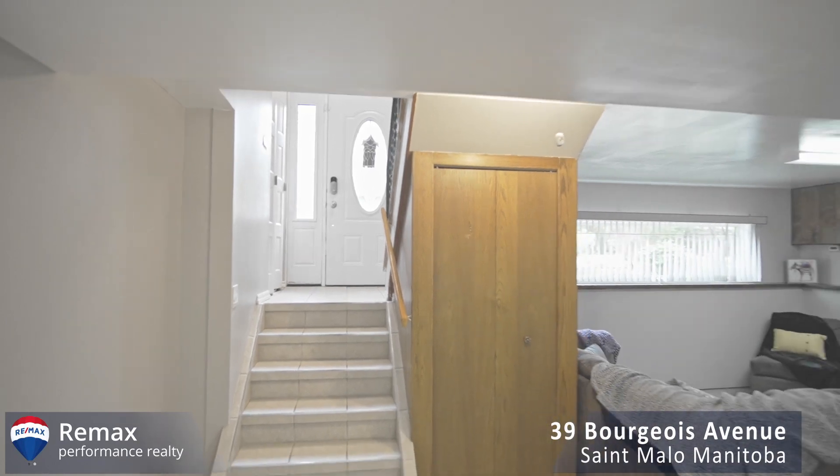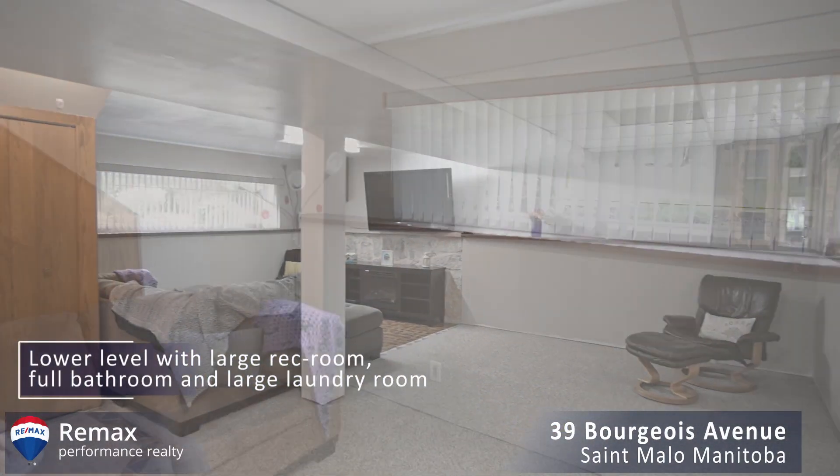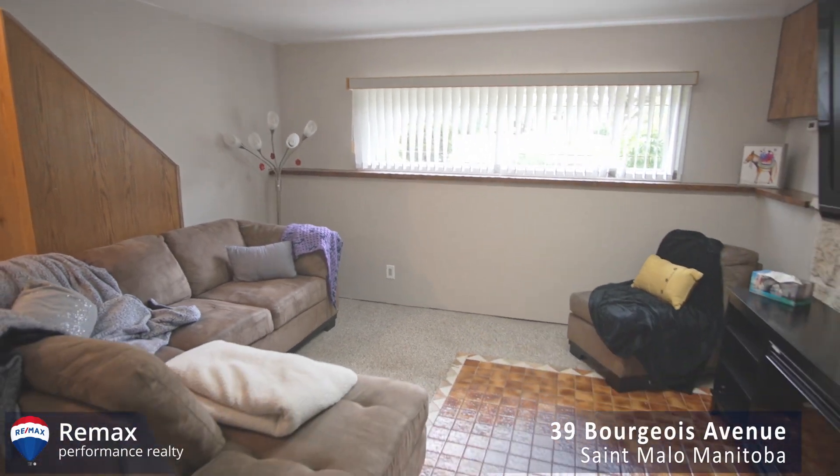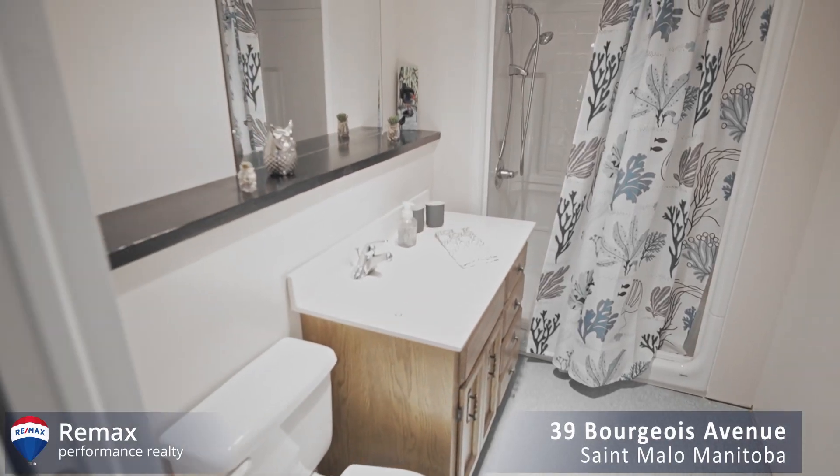Down in the lower level, you've got a really nice rec room and it also has the third bathroom down there that is a full washroom. You also have a laundry room that has got so much space in there, you'll never run out of room for places to put things.